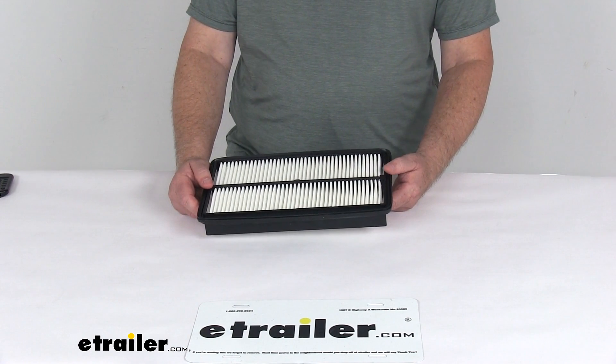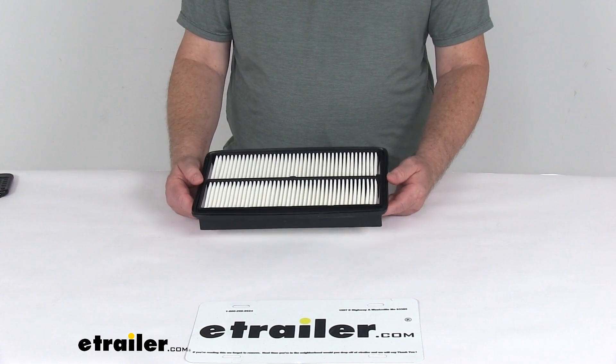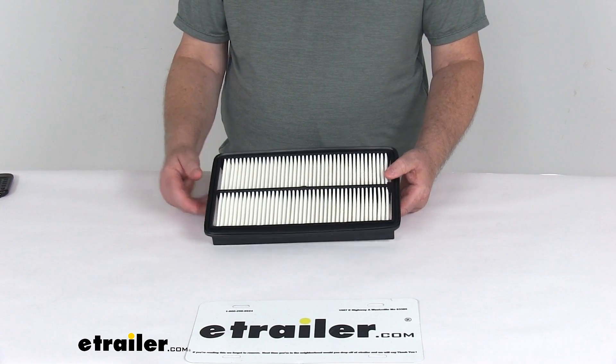The manufacturer recommends changing your air filter every 12,000 to 15,000 miles. To determine how often your filter should be changed, we recommend consulting your vehicle's owner's manual. That should do it for the review on the PTC Custom Fit Engine Air Filter.